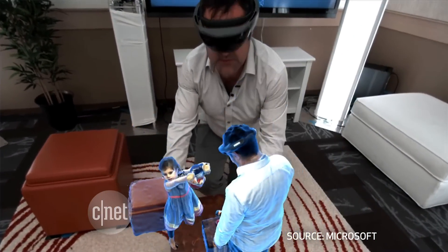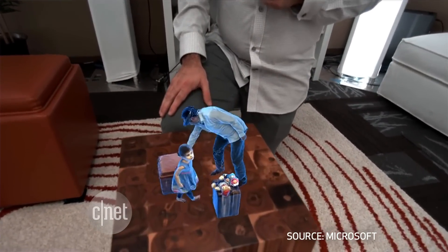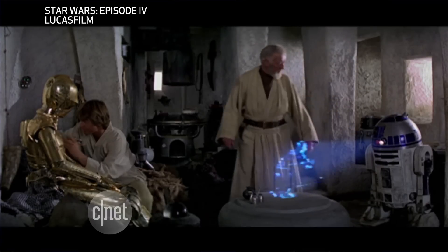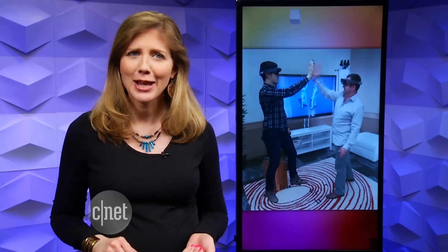Or you can shrink it down to fit on top of a table, very similar to the technology from Star Wars. I'm looking forward to when we don't need to wear a HoloLens to see the images and can just project them from our droids. We may hear more about this and HoloLens from Microsoft on Wednesday during its annual BUILD conference for developers.